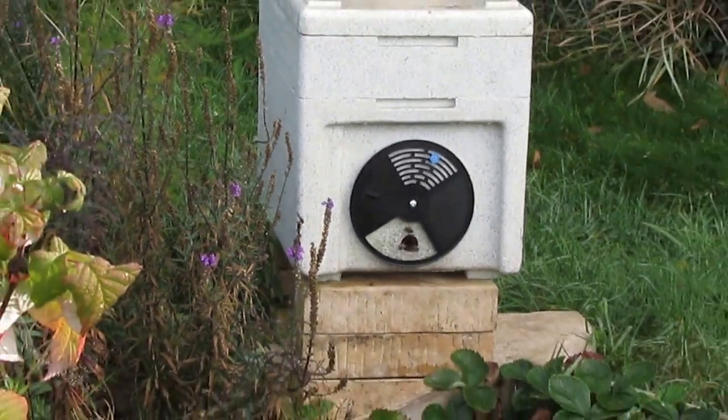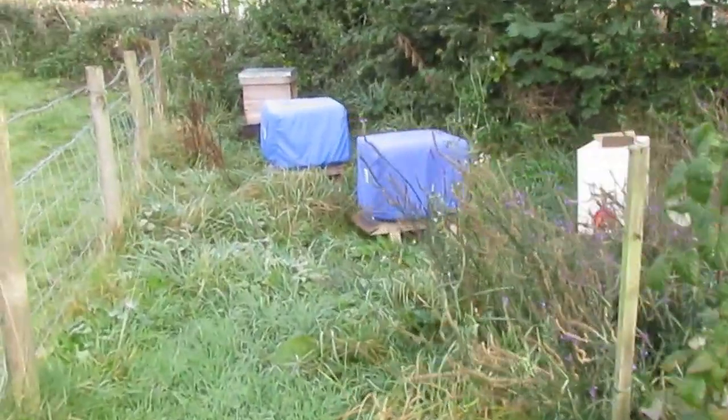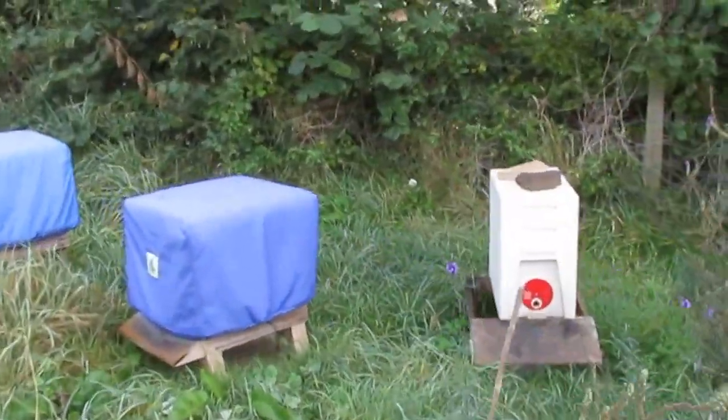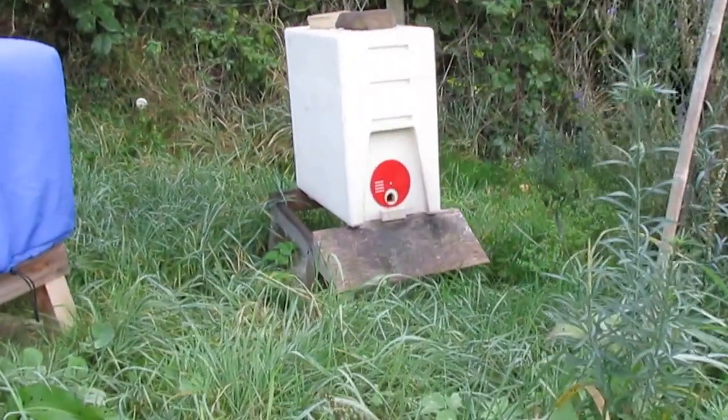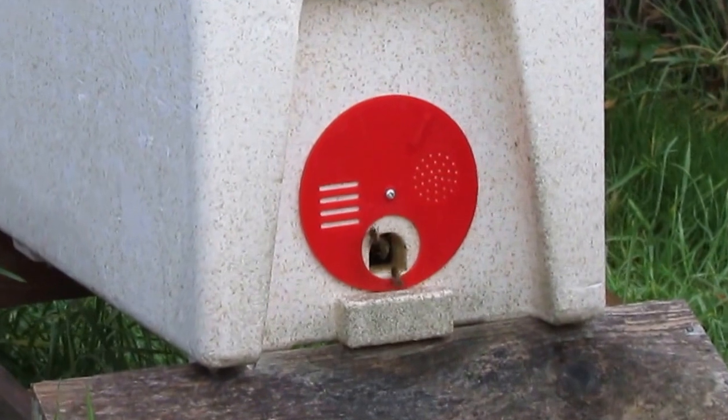And we've got the orange nuc over here, and again we've got some reasonable activity on there as well.